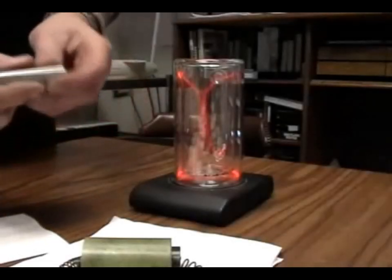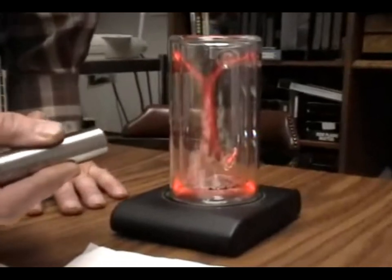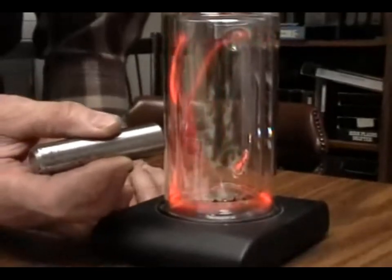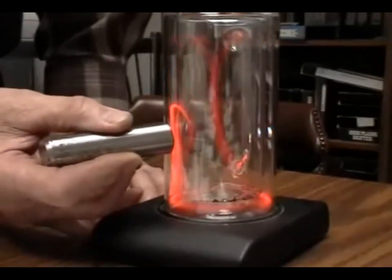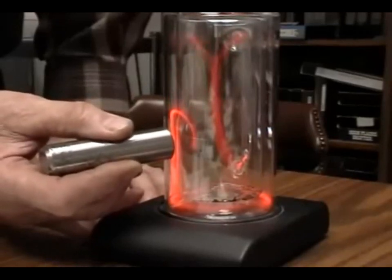This is North. We know that this is North — we just said it before — that when we put it in proximity of plasma, it shows a twist to the right.